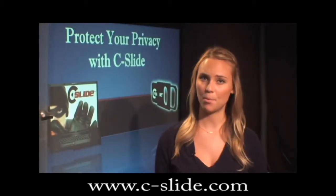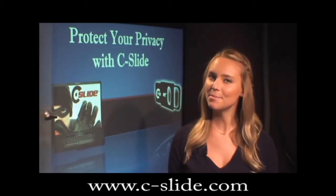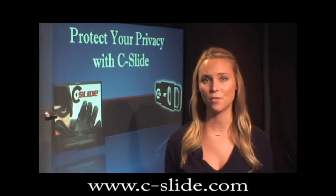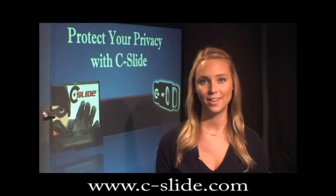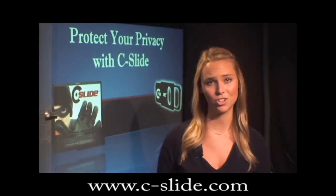What if someone was using your laptop or pad device to spy on you or to watch your children? It may seem unlikely, but your webcam can be turned on remotely without you ever knowing. As long as your laptop or pad device is turned on, somebody could be watching.